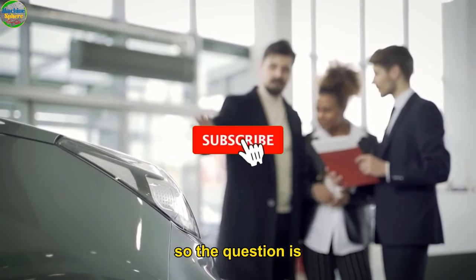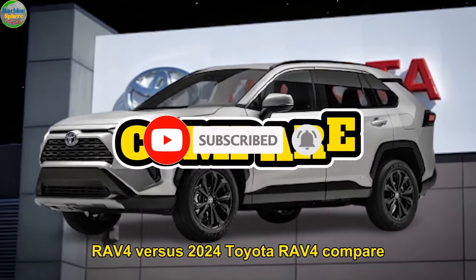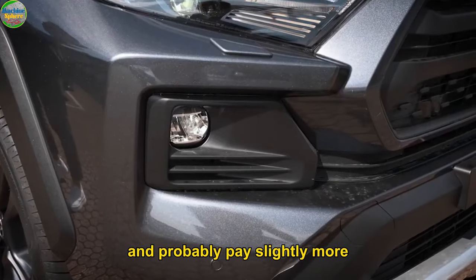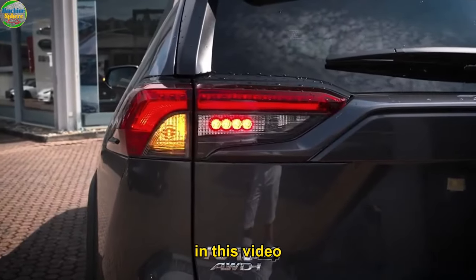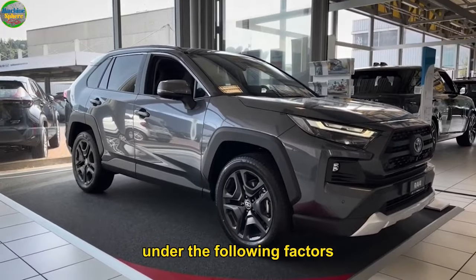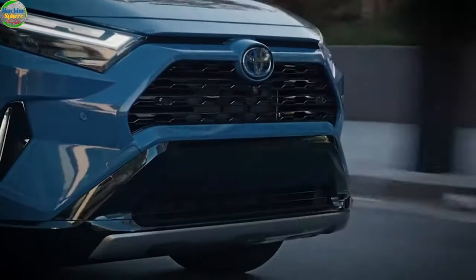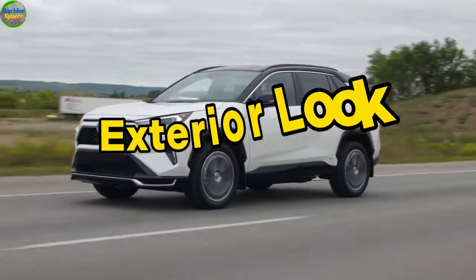So the question is: how does the 2023 Toyota RAV4 versus the 2024 Toyota RAV4 compare? Should you buy the 2023 Toyota RAV4, or wait a little for the 2024 edition and probably pay slightly more? That's a puzzle I'll help you unravel in this video. I'll compare the two RAV4 models under the following factors: exterior look, interior look, performance, infotainment, car technology and safety, and price.